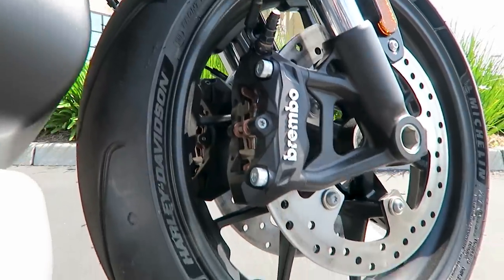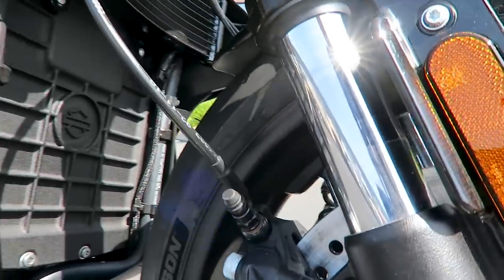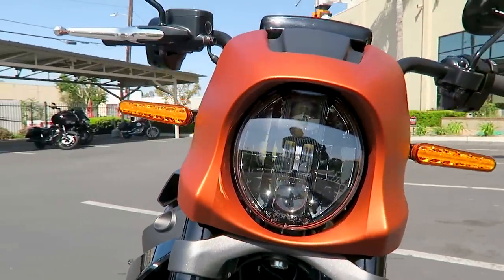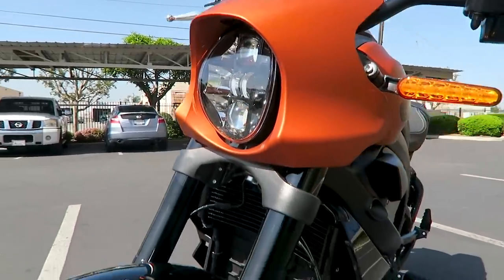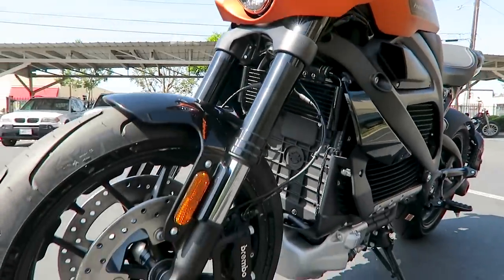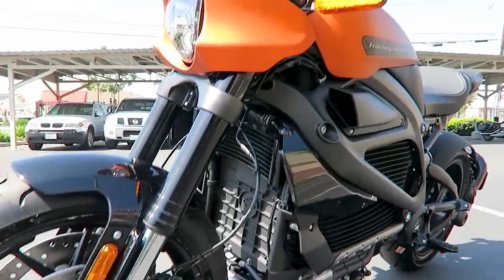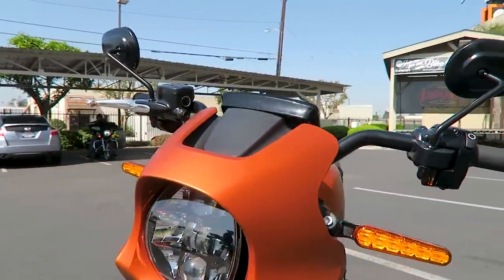You've got a monoblock radial-mounted Brembo brakes on the front — 300-millimeter diameter rotors. The front headlamp is one of the two things that remained the same since Project Livewire back in 2014, when they had that prototype they were taking around the country. You do have dual disc brakes in the front, and you've got this speed screen cowl in the front that's unique to the Livewire.